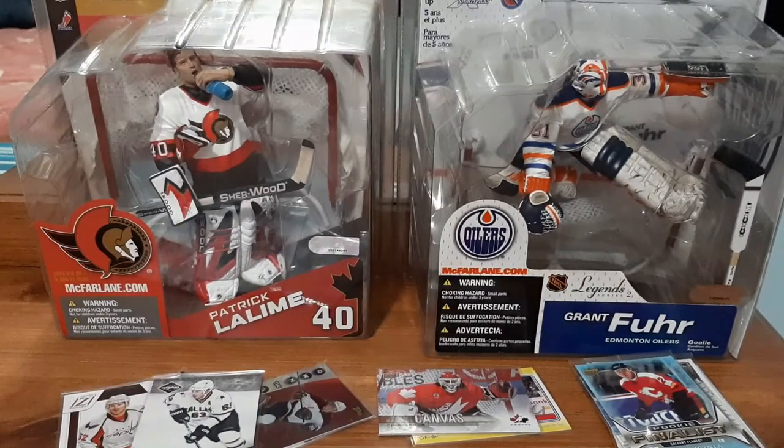Anyway, hope you guys enjoyed this hockey card video. Comment down below what I should do next, or if you guys know of any eBay mystery packs or hockey card mystery packs, leave the links down below. I will check them out and see if I want to purchase them. There's a $50 one that I have my eyes on and I might end up purchasing it very soon. Hope you guys liked it, please take care, peace.